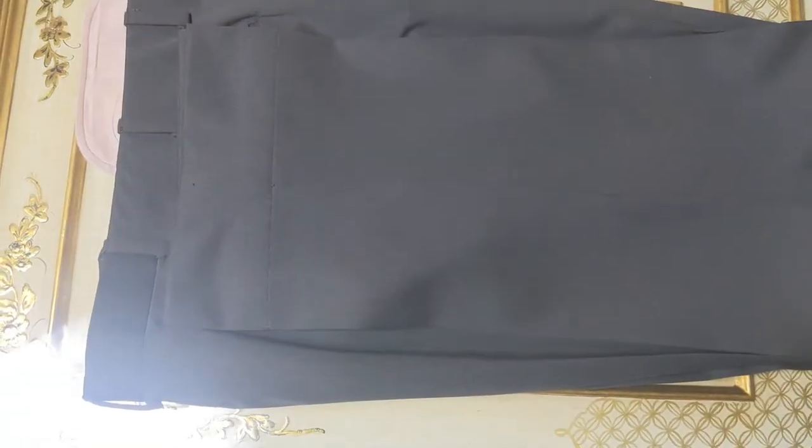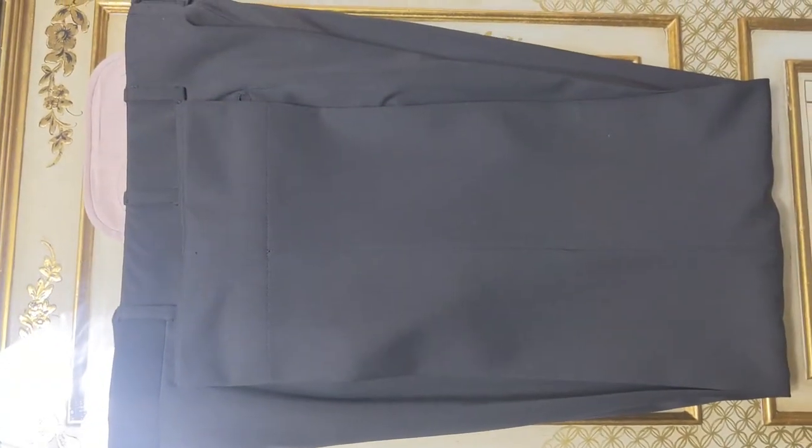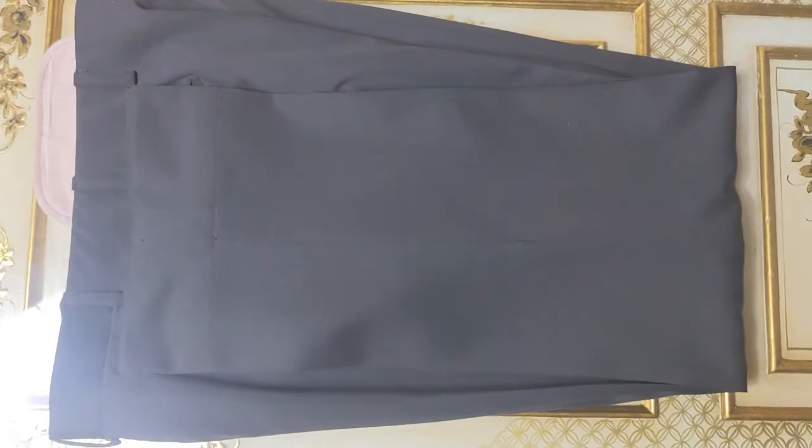Unfortunately with the camera and the lighting I'm not able to pick up the luster of the chocolate brown trousers.